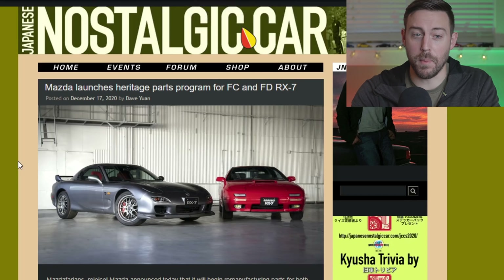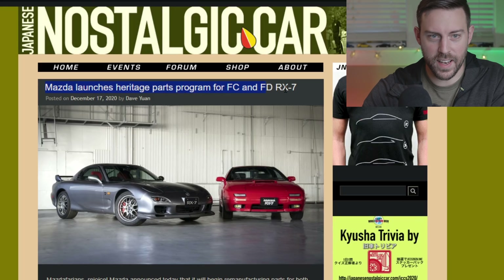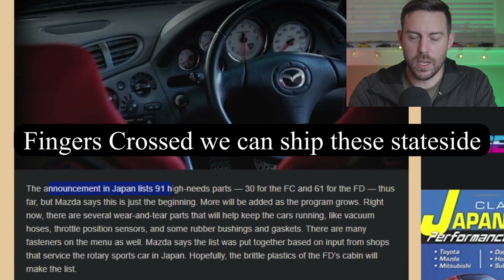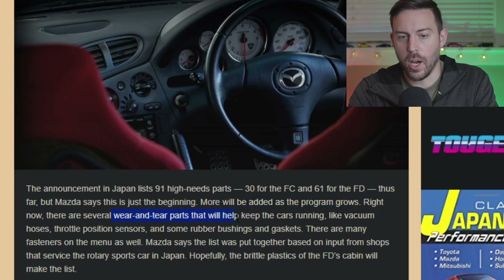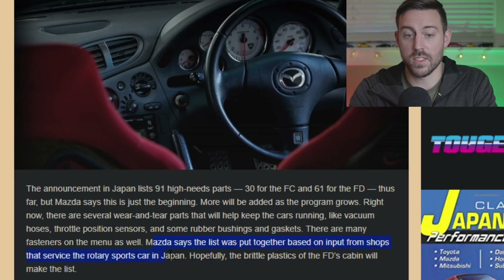Mazda launches heritage parts program for the FC and FD RX-7, over at Japanese Nostalgic Car — this is right up my alley. This announcement in Japan lists 91 high-needs parts: 30 for the FC and 61 for the FD. Mazda says this is just the beginning — more will be added as the program grows. There are lots of wear and tear parts that will help keep the cars running, like vacuum hoses, throttle position sensors, and some rubber bushings, gaskets, and fasteners. The list was put together based on input from shops that service the rotary sports cars in Japan.